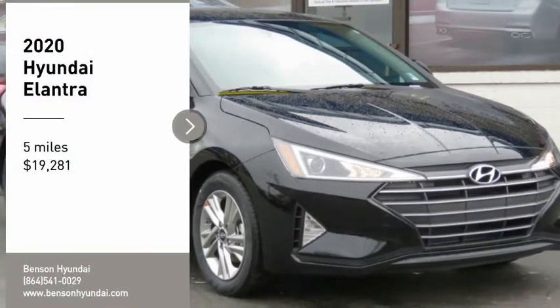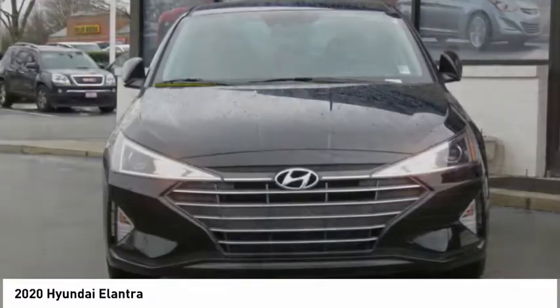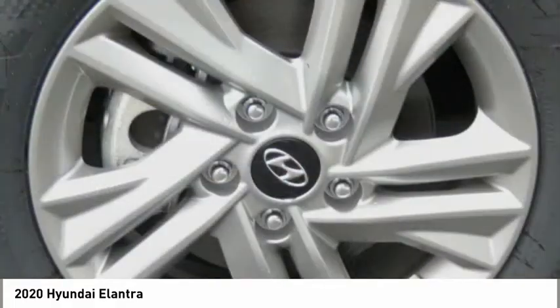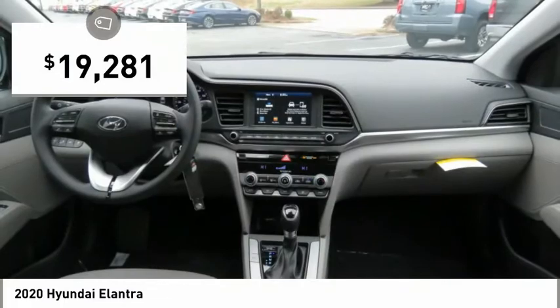We are pleased to show you the 2020 Elantra. The Elantra boasts the most interior room in its class and gets an exceptional 35 miles per gallon. With its luxurious standard features, the Elantra is an easy choice and is priced below $20,000.